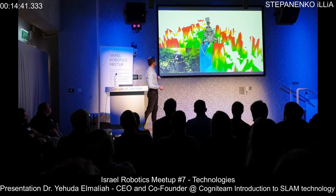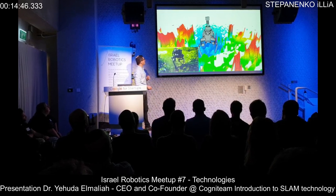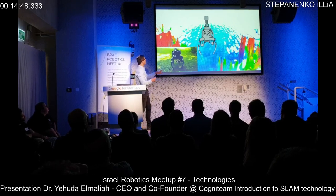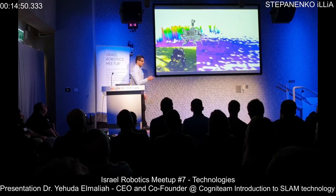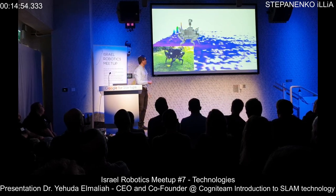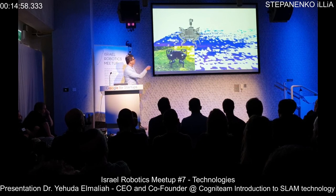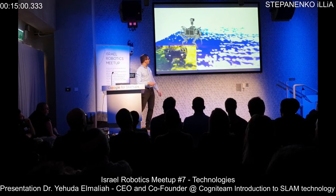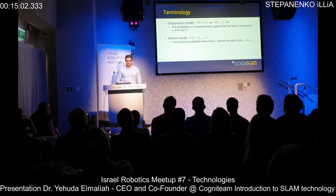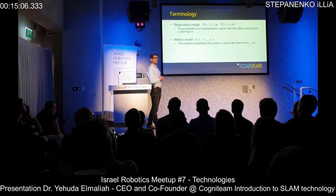In practice, the 2.5D elevation map is very useful. What you see in this example is a robot with two rotating LiDARs building an elevation map in real time, showing clearly where it can and cannot go.